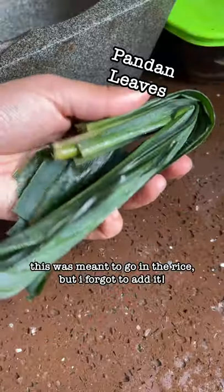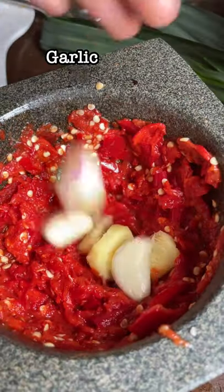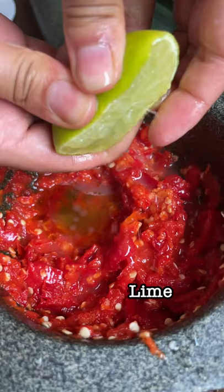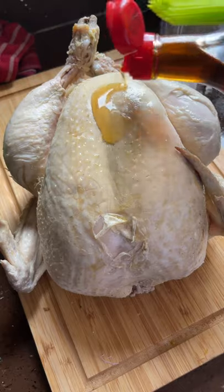Hainanese chicken rice is a dish of poached chicken and seasoned rice, served with chilli sauce, dark sweet sauce, and usually some cucumber garnishes. It's so special because it's fundamentally really simple — chicken, rice, and sauces.